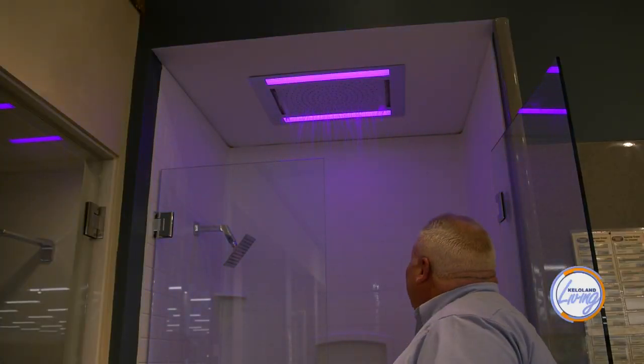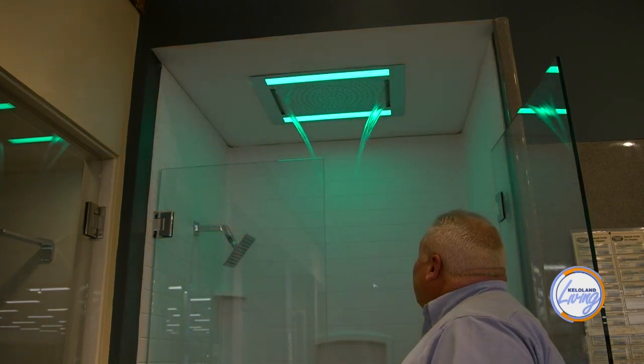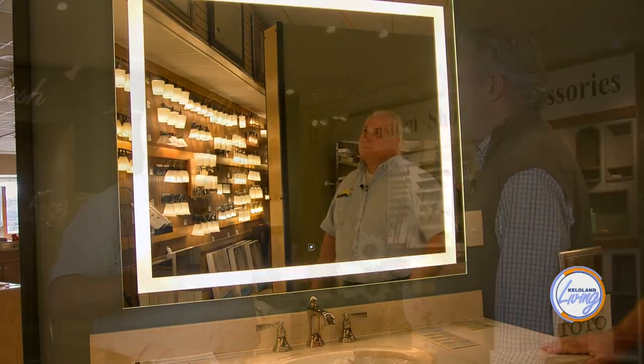Chromatherapy, aromatherapy — you can actually Bluetooth into speakers and have your radio playing in the bathroom while you're getting ready in the morning. The thing that really took off was electric mirrors. The mirrors are actually lit, so you don't have to — it's almost kind of scary being an older guy looking in the mirror and wondering who the old guy is staring back at you. But electric mirrors have been a big success for us.